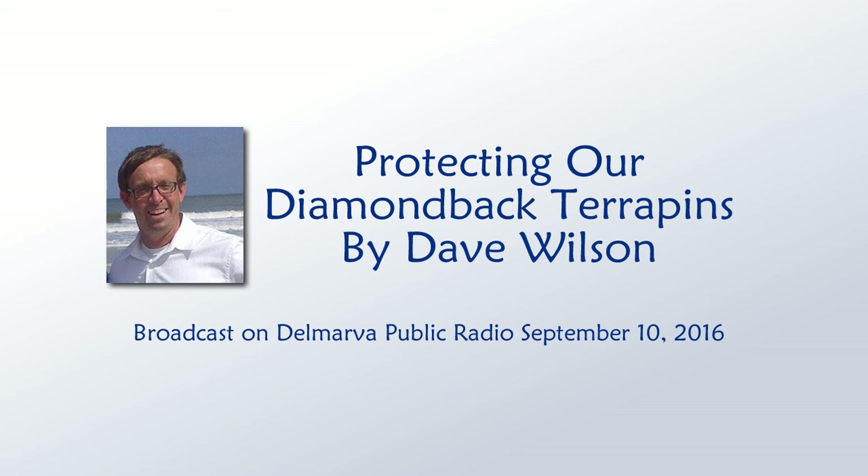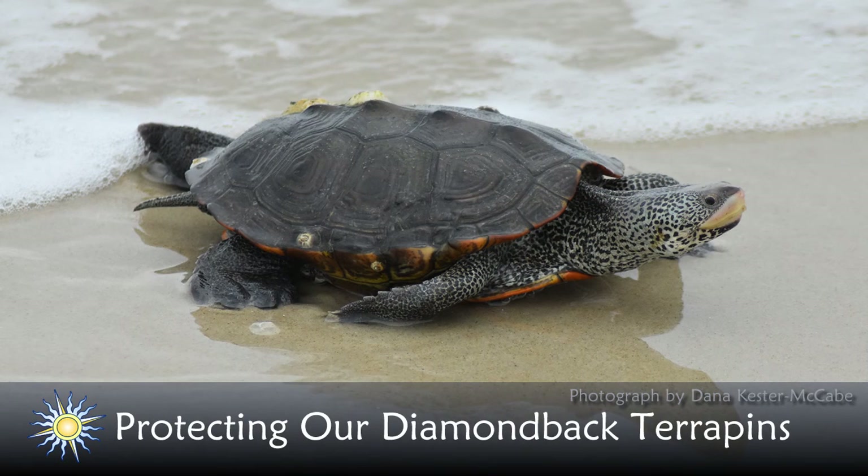Welcome to the Delmarva Almanac. Each week we connect you to the best of Delmarva. Now here's naturalist Dave Wilson and a couple of friends to tell us about the Diamondback Terrapin.